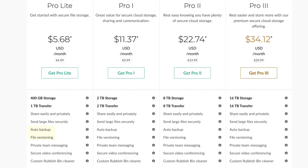These file versioning features come up to their 16 terabyte storage plans, so it doesn't matter whether you are on the Pro Light or the Pro 3 plan. The next plan comes at $11.37 per month, where you get 2 terabytes of space.